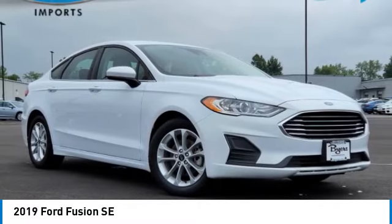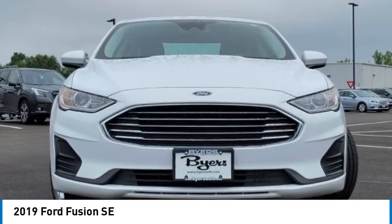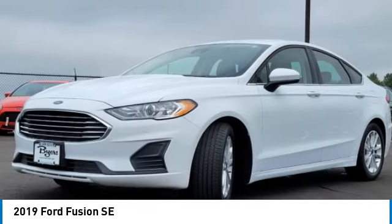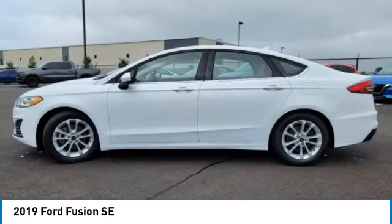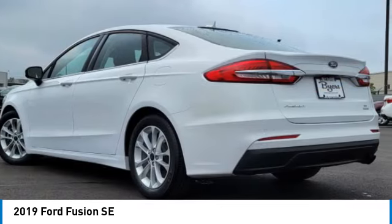You are going to love the 2019 Fusion. You can have both impressive power and great economy in a Fusion. This vehicle has less than 30,000 miles. Here are some of this vehicle's great options.